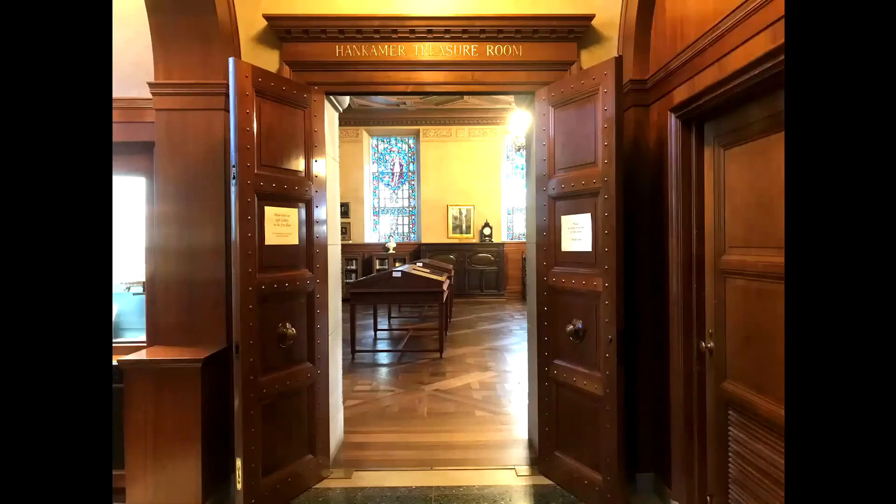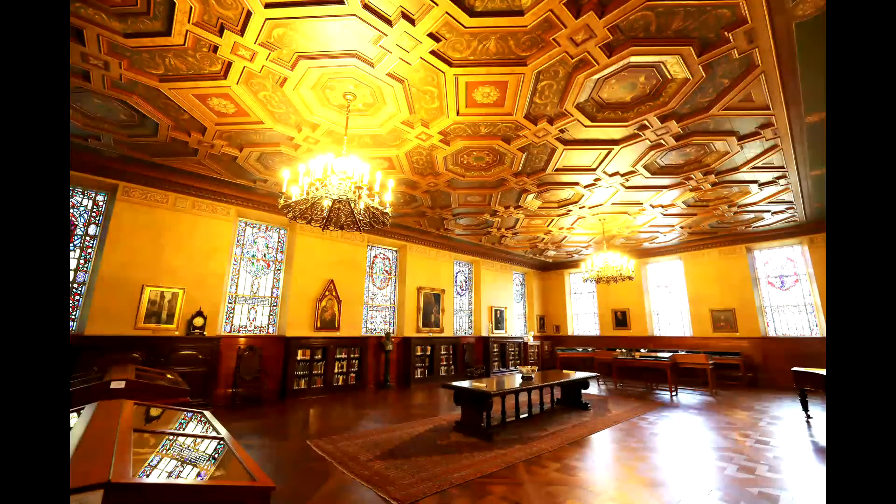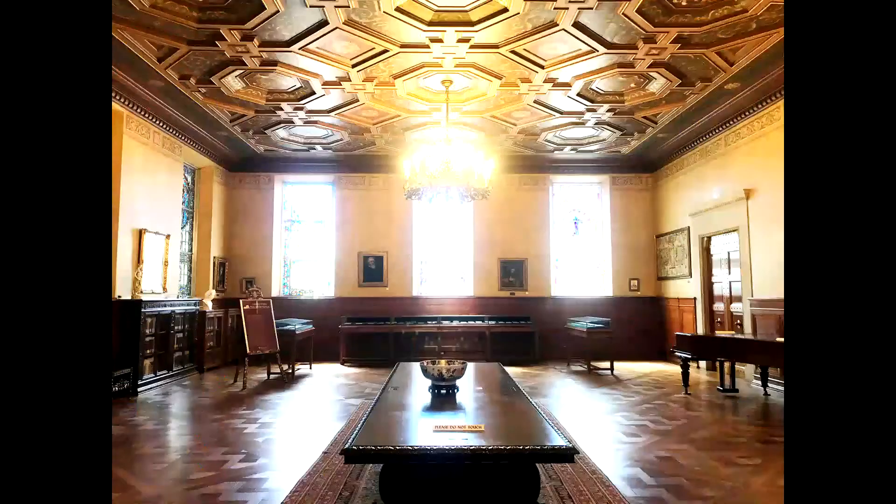Back on the main floor, I will take you through the Hankimer Treasure Room. The Hankimer Treasure Room is called the Treasure Room because some of the library's more priceless items have been housed here. Originally, all of Robert Browning's manuscripts, correspondence, first editions of his publications, and rare works by and about him were held in this room.